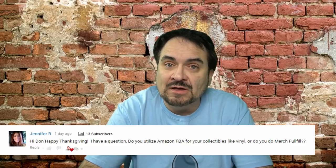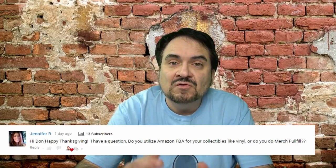The next question is from Jennifer R., and she wants to know: do I utilize Amazon FBA for collectibles such as vinyl records, or do I merchant fulfill? I do not send in collectibles at all as FBA. I've heard of people that do, but I have not done that as of yet — I just merchant fulfill them. I ship records out all the time anyway, and I've got a set pattern for shipping them that's very easy. I haven't seen any negative response, and I almost always have the buy box on records. For the most part, it's all merchant fulfilled.